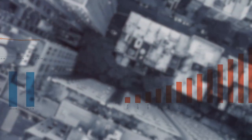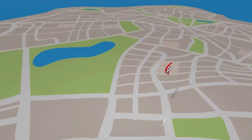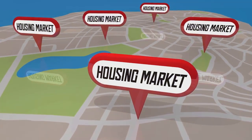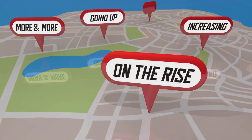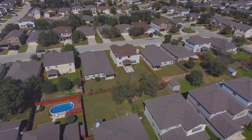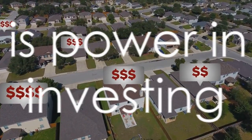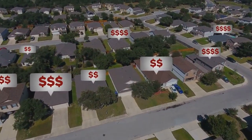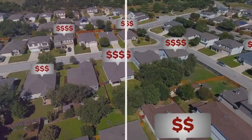Are property values on the rise or are they stagnating? If they're increasing, that's a good sign. If they're not, you need to figure out why and whether that trend is likely to continue. By taking into account location, local economy, and property values, you can gain a comprehensive understanding of the market — not just to make an informed decision, but also to mitigate risks and maximize returns. With a good understanding of the market, you're ready to hunt for your perfect property. Knowledge is power, especially in real estate investing.